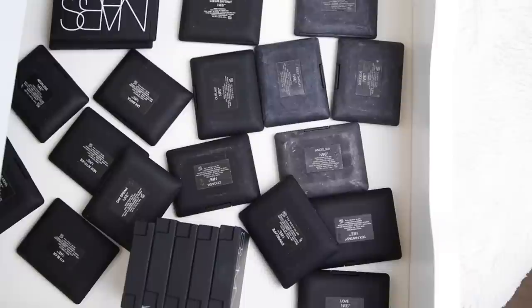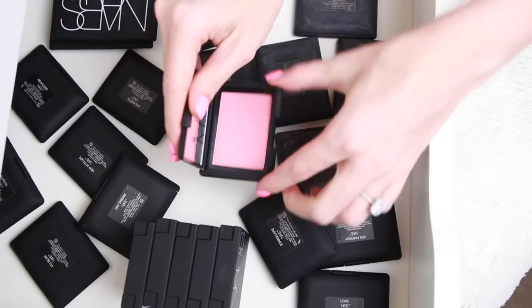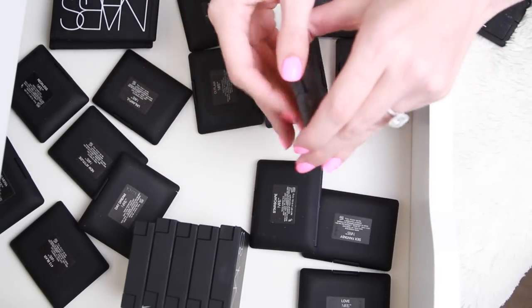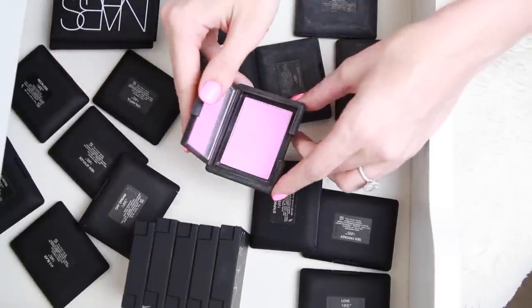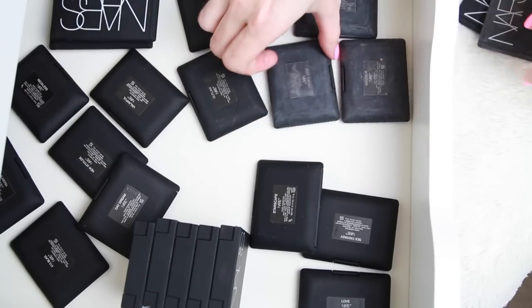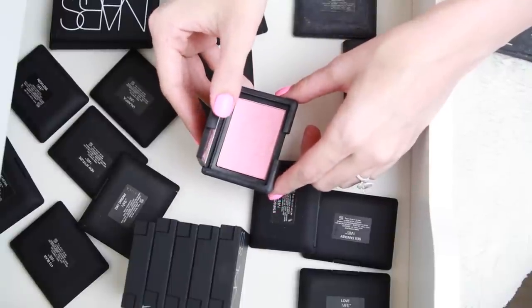Here are all of my NARS powder blushes. NARS is one of my favorite brands for blushes in particular, so I do have quite a few, but I know there are some I never reach for. Orgasm is one of my all-time favorites — it's a beautiful peach pink. Angelica is also beautiful, you can see how dirty it is; the dirty ones are the ones I use the most. This is a really pretty purpley hot pink. Deep Throat is a little bit different than Orgasm and actually more flattering for my skin, but I like both.